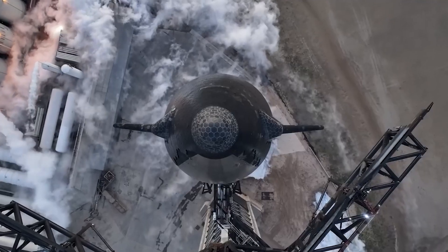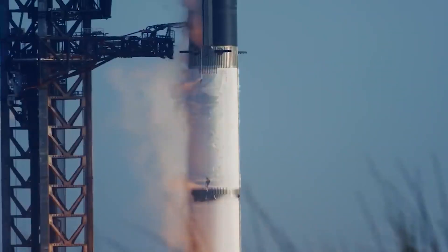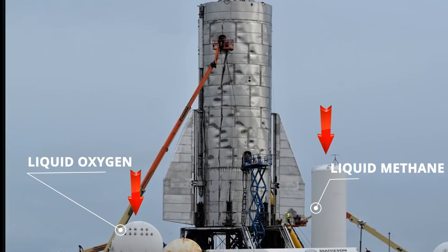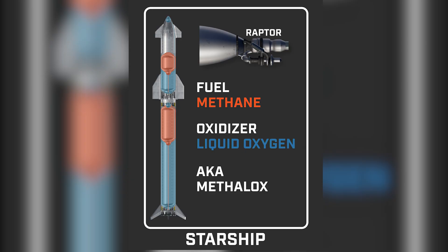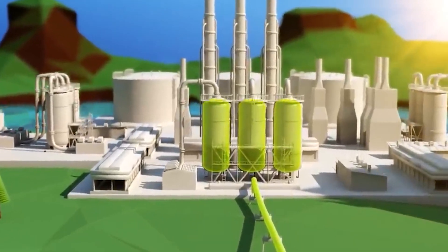Before embarking on their epic journey to Mars, astronauts need to reach the rocket and ensure it's properly fueled for liftoff. To fuel the Starship, large storage tanks holding the liquid methane and liquid oxygen propellants are located near the launch pad. These fuels are transported through specially designed pipelines to the Starship launch pad. The Super Heavy booster gets fueled first. The cryogenic propellants—methane and liquid oxygen—are extremely cold, and specialized fueling systems are used to transfer the propellants efficiently and safely into the booster's tanks.